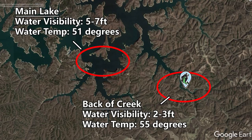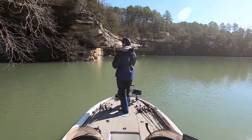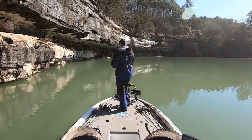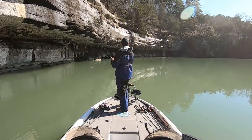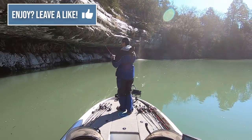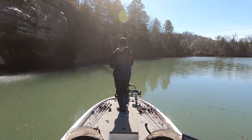To find some dirtier water, I decided to run to the very back end of one of the major creeks on the upper end of Beaver Lake. We've had a lot of rain recently, and that rain causes runoff that stains up the water in the back of these creeks. Water visibility might be two to three feet back there versus five to eight feet on the main lake, and the water temperature was four degrees warmer. I threw a Rock Crawler and an Alabama Rig down these banks but got my first bite all the way in the back on the last channel swing bank.